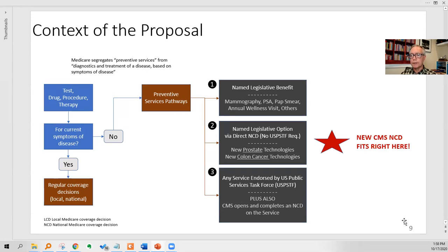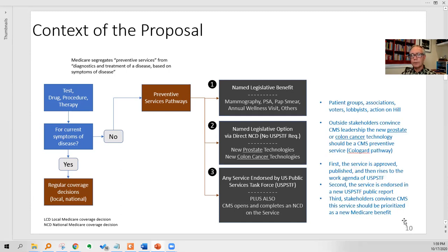The new CMS pathway in the proposed decision on October 16th fits right in the middle of Channel 2. To get the legislative benefit you've got to invoke patient groups, disease associations, the American Cancer Society, get voters interested, lobbyists, action on the hill. If you want the prostate or colon cancer NCD for a specific technology, outside stakeholders need to convince CMS leadership — Cologuard got that in about 2014. In the third pathway, the service has to rise to the agenda of the U.S. Preventive Services Task Force, which then has to do a report — that takes one to three years — and then stakeholders have to convince CMS to look into it as a new Medicare benefit, which could take a couple more years.